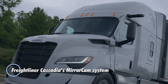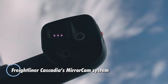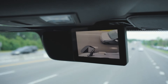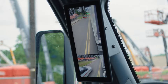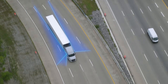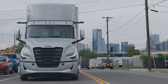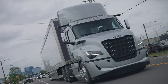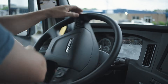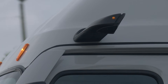The Freightliner Cascadia's mirror cam system replaces traditional side mirrors with streamlined camera units mounted above the driver and passenger doors. These cameras send high-resolution images to in-cab displays, giving drivers a wider, clearer view of the truck's sides and rear. With infrared capability and hydrophobic lens coatings, the system maintains strong visibility in low light, rain, and other challenging weather conditions, reducing the need for excessive head or neck movement while driving.